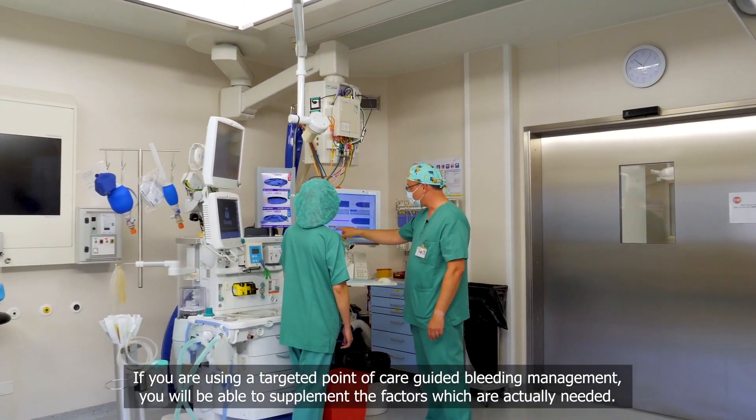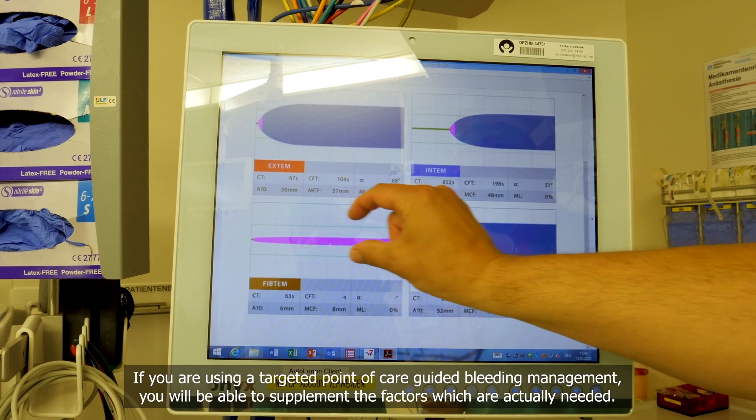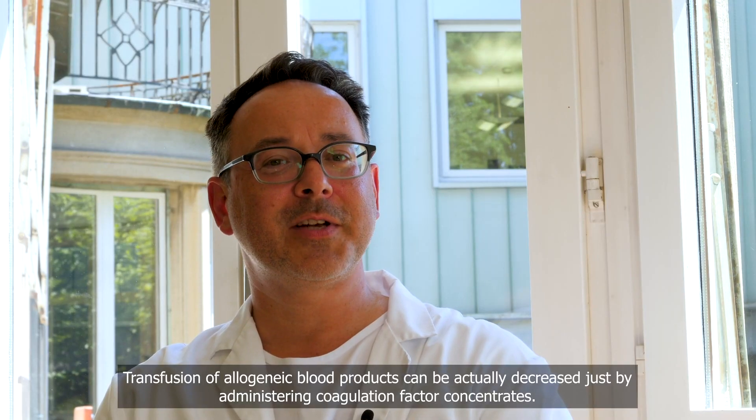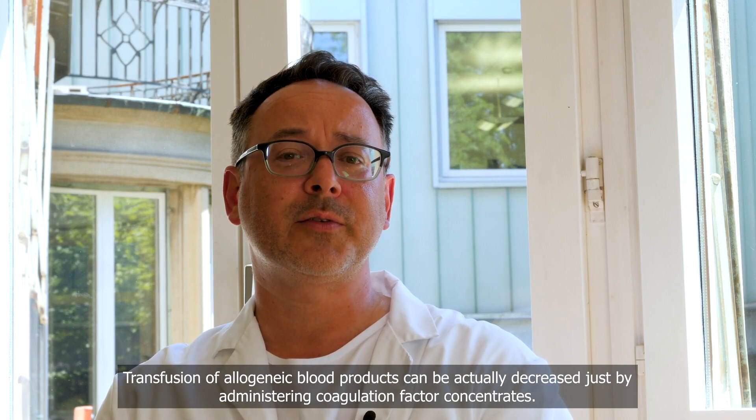If you're using a targeted point-of-care guided bleeding management, you will be able to supplement only the factors which are actually needed. Transfusion of allogenic blood products can be decreased just by administering coagulation factor concentrates.